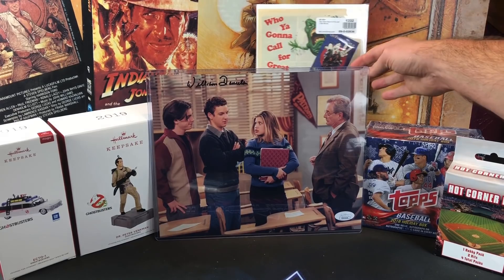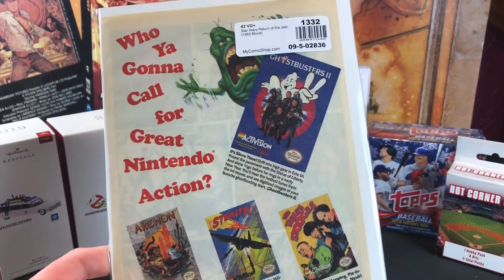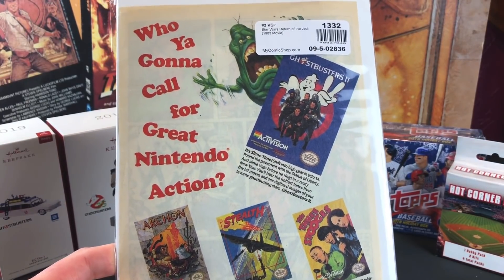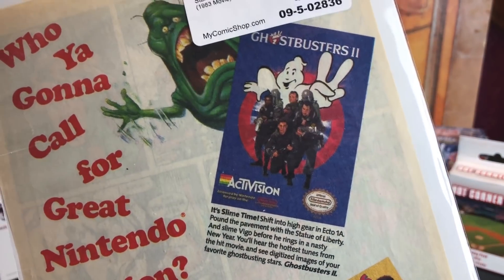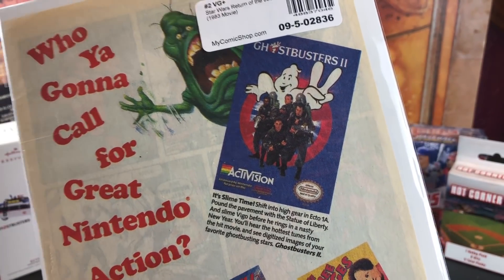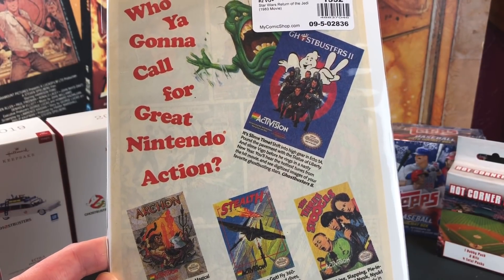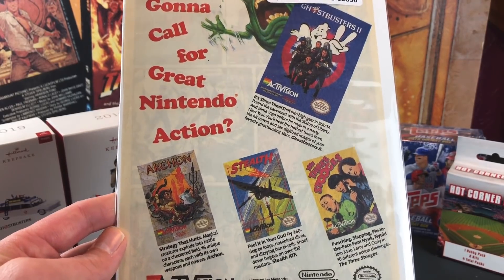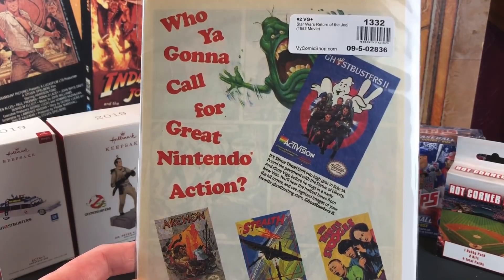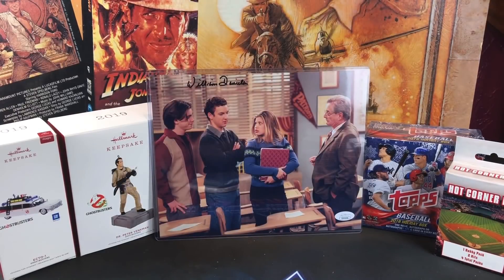And then back here, I think this was ripped out of a comic book from 1990 — it's an ad for Ghostbusters 2 for the NES. 'You're going to call for great Nintendo action.' This was released in 1990. I definitely remember playing this one. I think it was a step up from the original Ghostbusters for the NES — that game was just so tedious and hard, especially the staircase to the rooftop before you battle Gozer. I think she got this off Etsy as well. A cool promotional display piece and I've never seen that before.